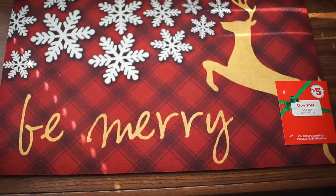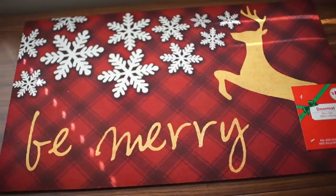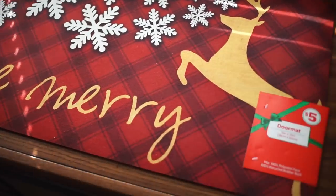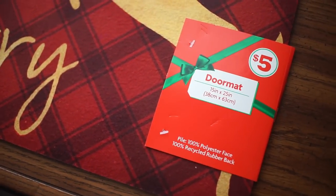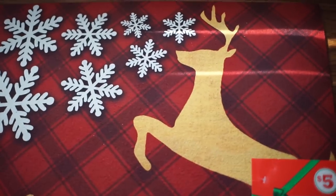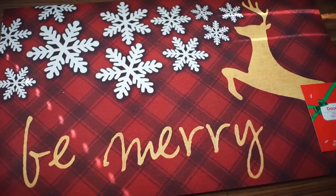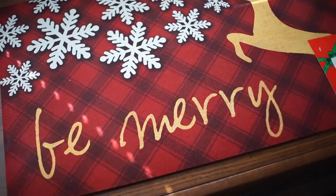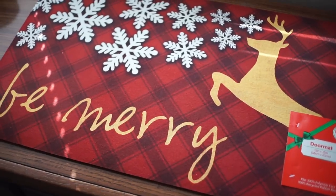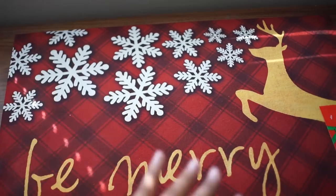This was my big steal for the purchases today. I got this at Family Dollar for five bucks — it's a doormat, but I want to use it for my kitchen because my kitchen is deer themed and I think it's so cute. I'm going to put it where my sink area is because I do not have a Christmas-style mat for the kitchen. This one was at Family Dollar.